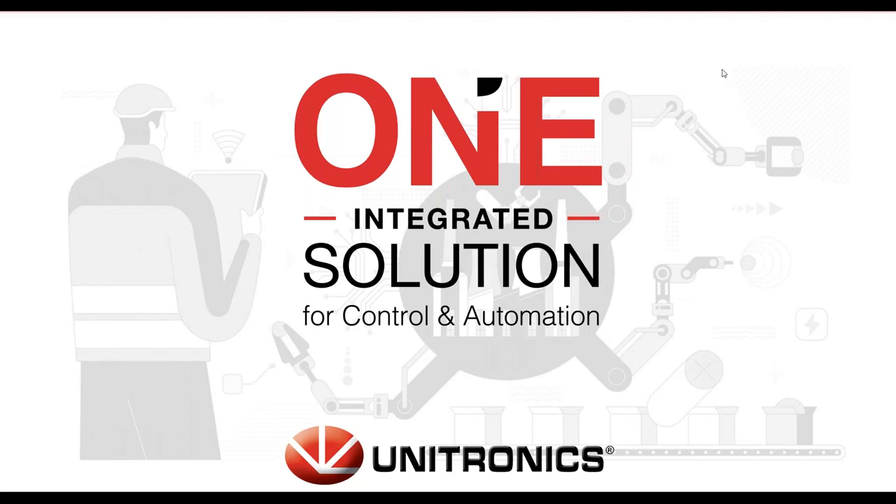My name is Michael Rambridge and I am an Applications Engineer at Unitronics. A quick reminder that we are going to take all questions — you can put them in the box and we'll try to get to them at the end. If there are any questions specific to an application you have, please email those to support@unitronics.com for more project-specific questions.